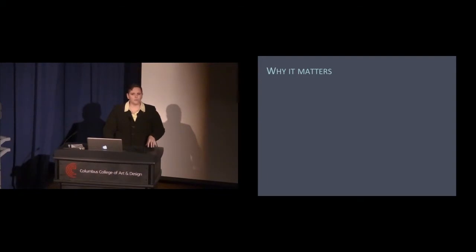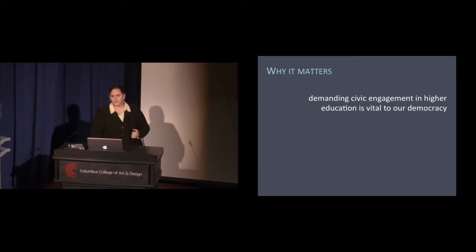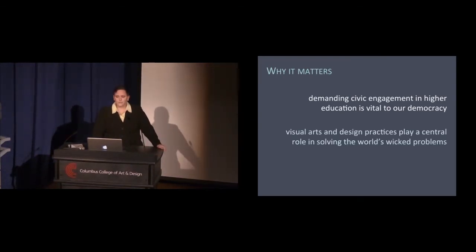I would also argue that this work matters for our students. We need to be demanding civic education in higher education because it is vital to our democracy. I would also argue that visual arts and design practices play a central role in solving the world's wicked problems, and these courses can help students realize that.